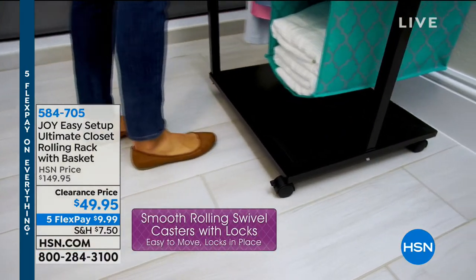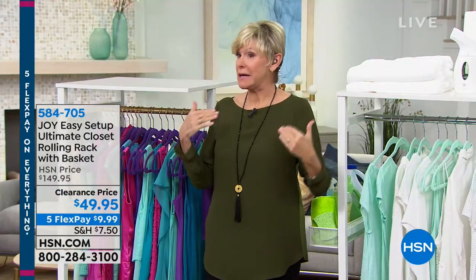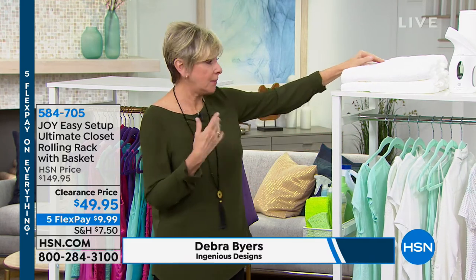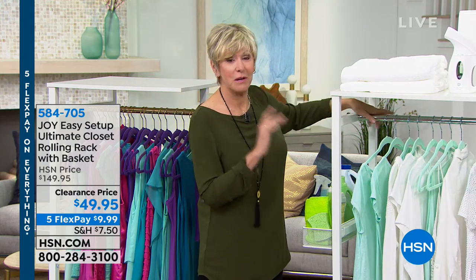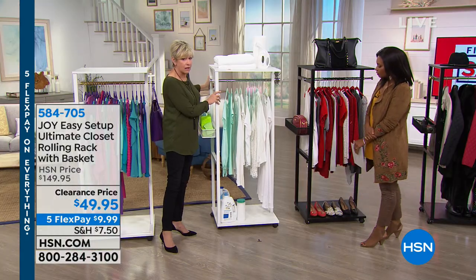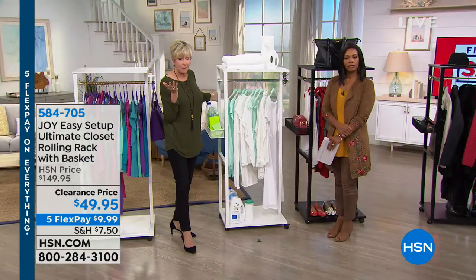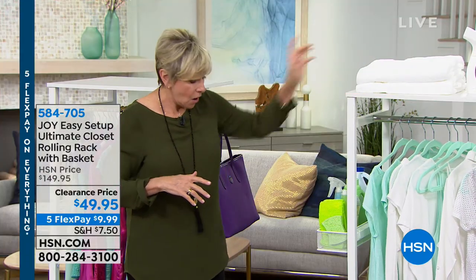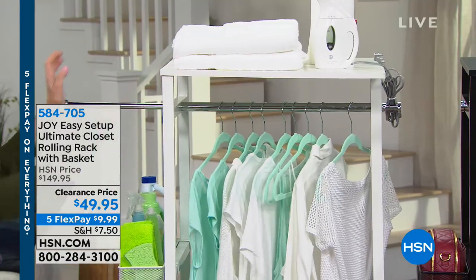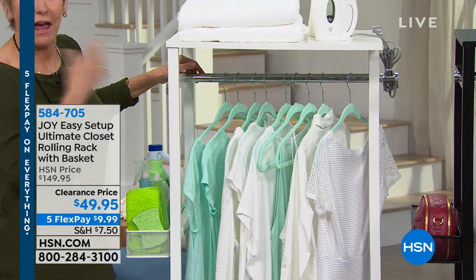Deborah Buyers joins us to detail this mobile closet — about five feet tall, available in four color combinations. It's on casters that lock in place so you can move it room to room and secure it where needed. The top shelf holds about 30 pounds, the bottom 45 pounds. The center bar is 21 inches wide and extends a full foot on either side, giving 45 inches of hanging space holding up to 70 pounds.